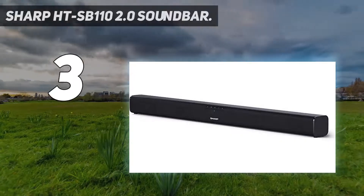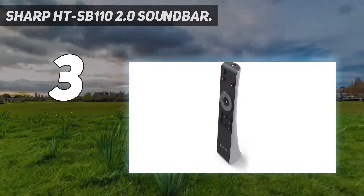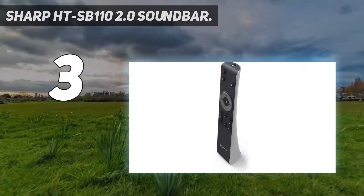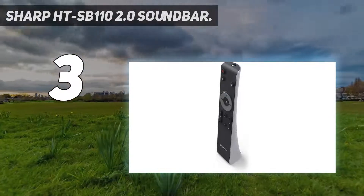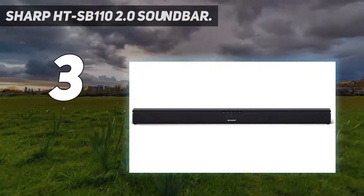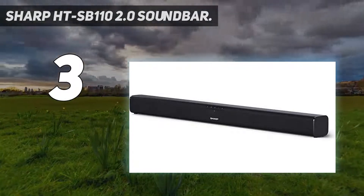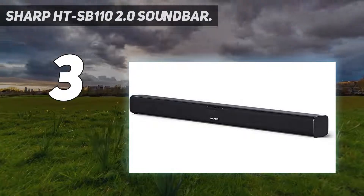At number 3: the Sharp HT SB110 2.0 Sound Bar. If you're on a tight budget and don't have the room to accommodate a subwoofer, this is the sound bar for you. It won't win any awards for sound quality, but at this kind of price you wouldn't expect it to. However, it does offer a decent range of connection options — Bluetooth, HDMI and optical are all supported — along with three sound modes designed for different content types.